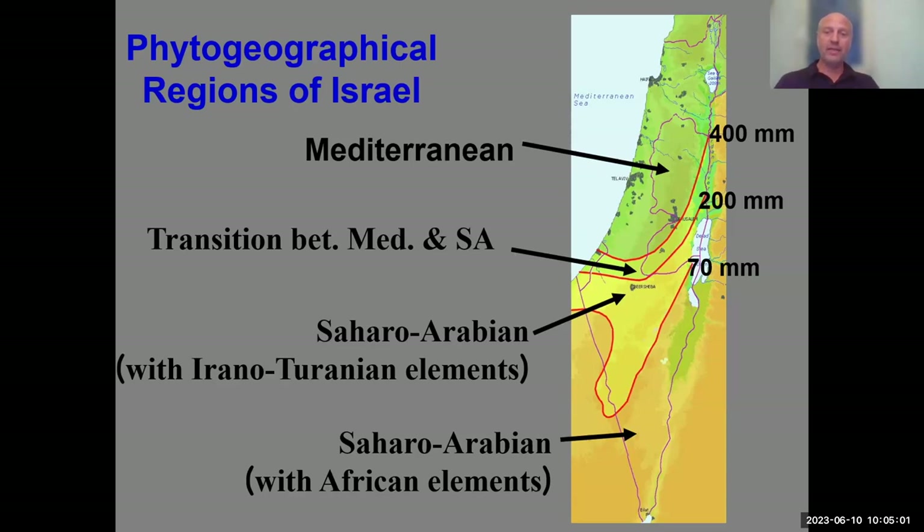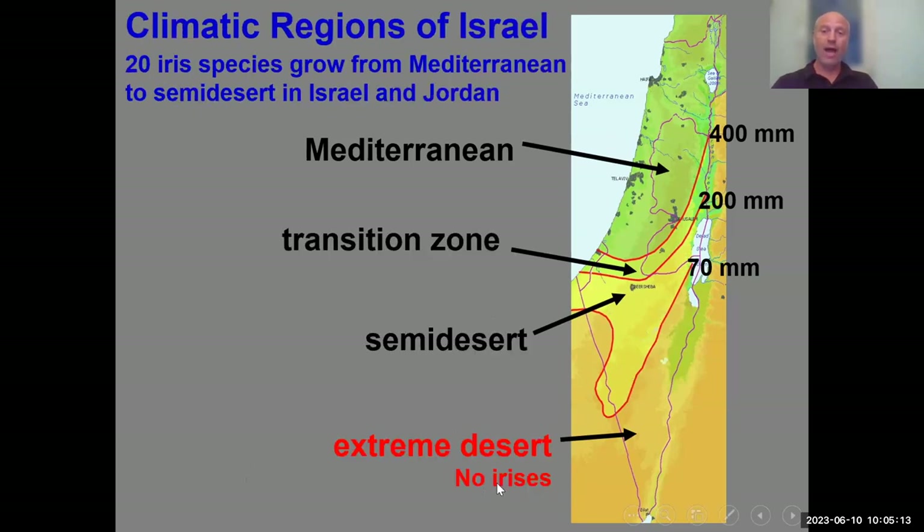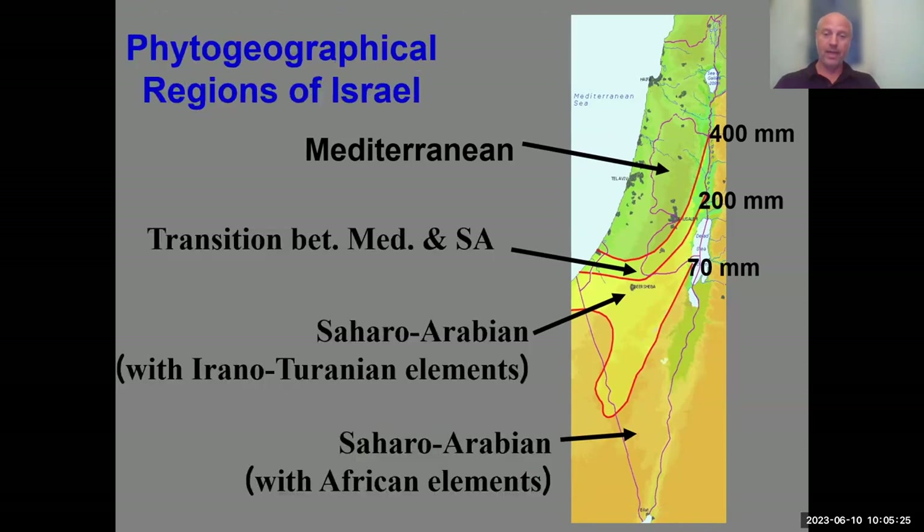When we talk about irises, geophytes and bulbs in general are distributed in the Mediterranean, transition, and semi-desert zones. So no irises in the extreme desert, but above 70 millimeters average rainfall you'll get bulbs and irises distributed in these areas.